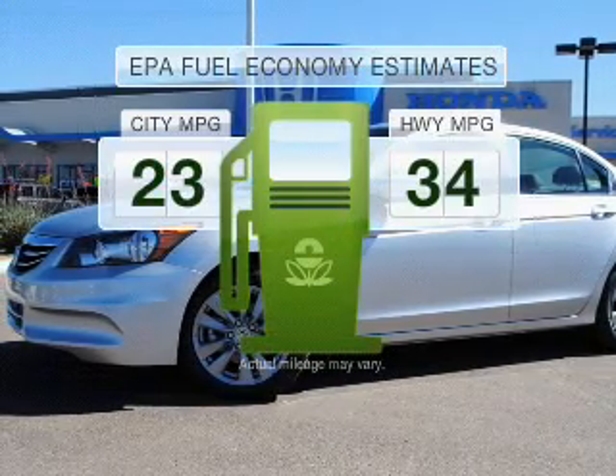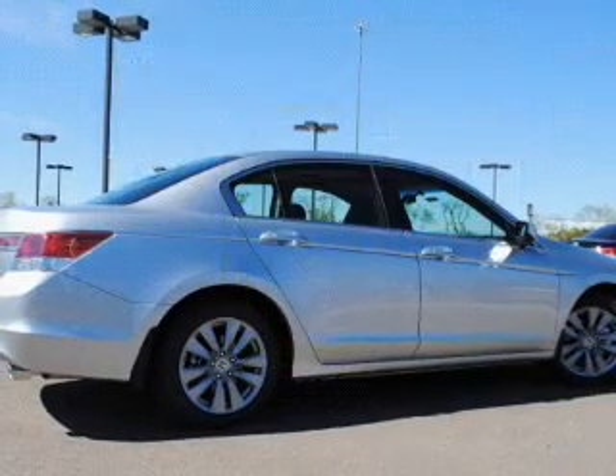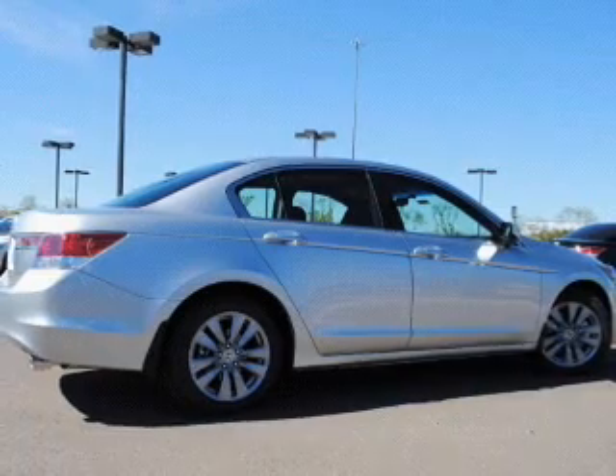Save your money. Make less trips to the gas station to fill your gas tank when driving this fuel-efficient vehicle with a reliable engine that responds smoothly to its 5-speed automatic transmission.